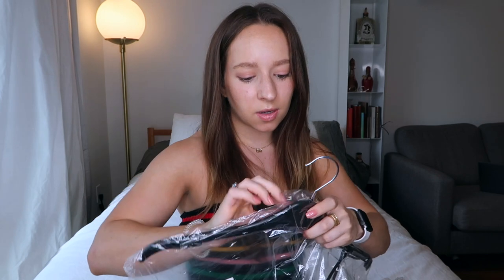So the first thing I'm going to try on is this camo bodycon dress. I feel like camo is making a comeback right now, sort of. And I'm into it. Very silky feeling — it's kind of like this silky material. So I'm going to go try this on.